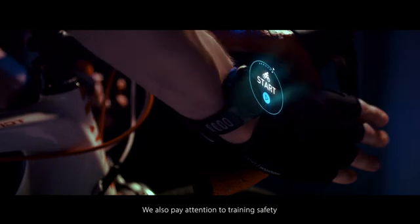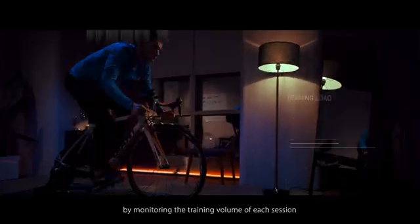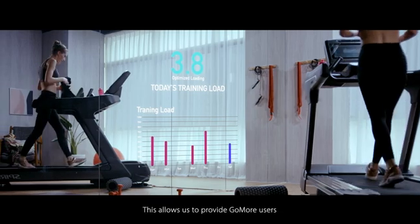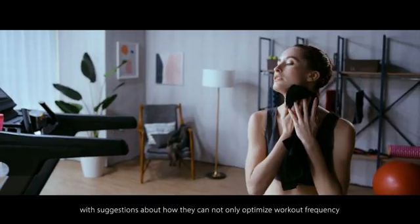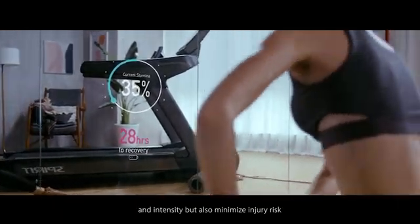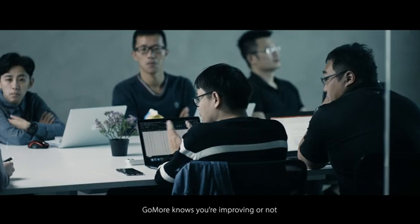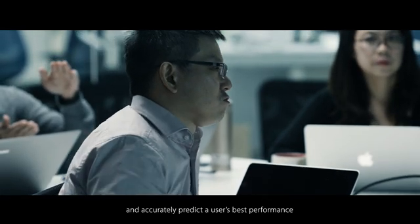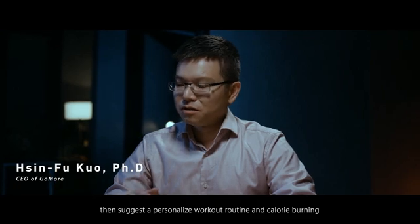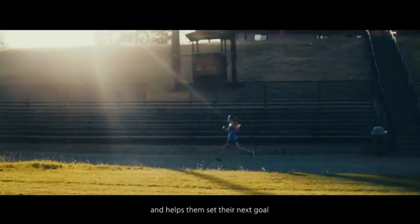We also pay attention to training safety. That's why we take chronic training load into account by monitoring the training volume of each session and the recovery time period afterward. This allows us to provide GoMore users with suggestions about how they can not only optimize workout frequency and intensity but also minimize injury risk. Via analyzing each user's stamina level, GoMore knows if you are improving or not and can accurately predict the user's best performance, then suggest a personalized workout routine. This allows users to foresee their target before each training session and helps them set their next goal.